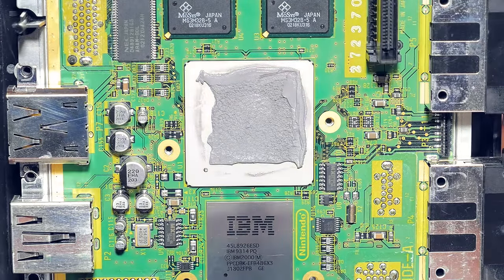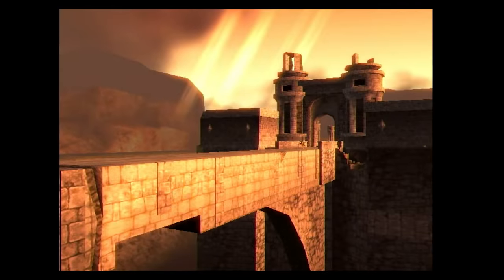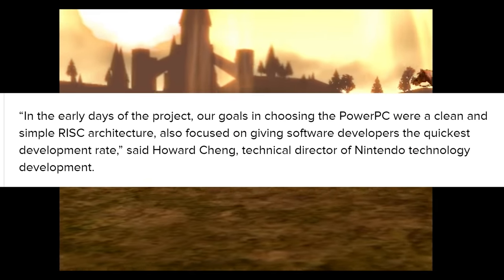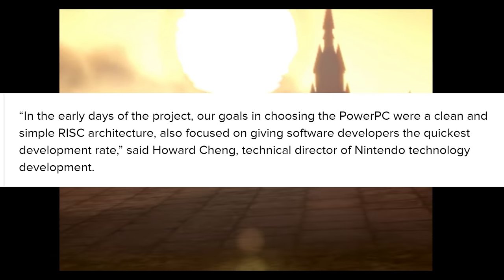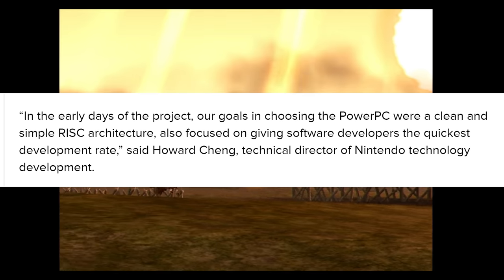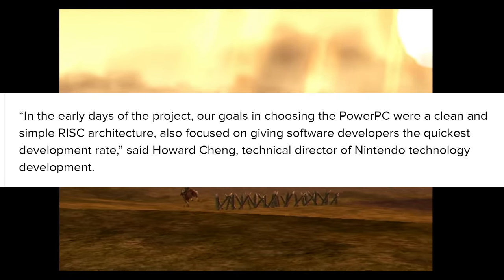In the early days of the project, our goals in choosing the PowerPC was clean and simple RISC architecture, also focused on giving software developers the quickest development rate, said Howard Chen, Technical Director of Nintendo technology development at the time.